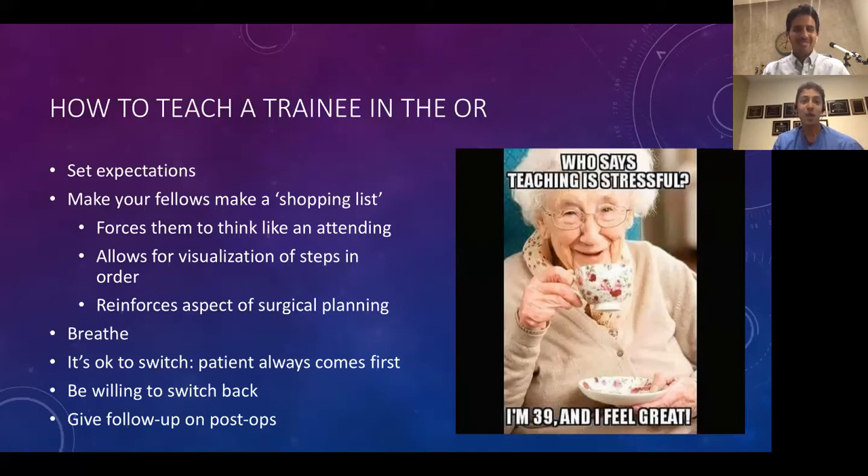You have to breathe as the attending — otherwise you'll age quickly because there is repetitiveness to starting with someone new each year. The enjoyable part is watching them grow; the not enjoyable part is starting from square one again. It's okay to switch, and the patient always comes first. But be willing to switch back — it reinforces to the fellow that getting switched is not the end of the case and is not pejorative. Finally, give follow-up on post-ops to give fellows a sense of ownership and so they know what happened from the decisions made during surgery.